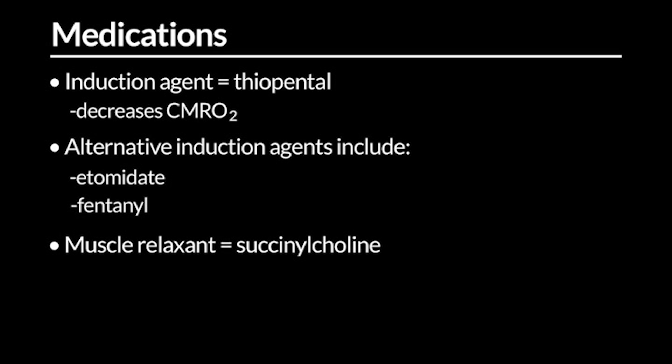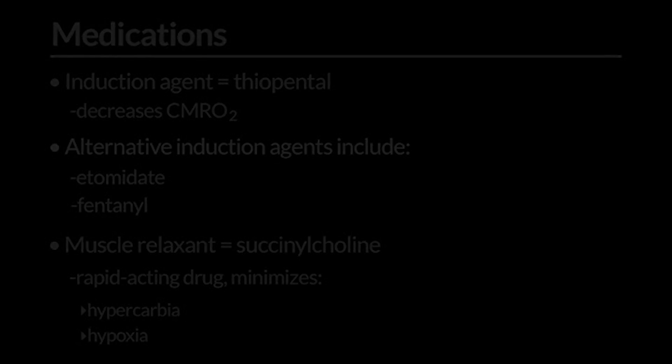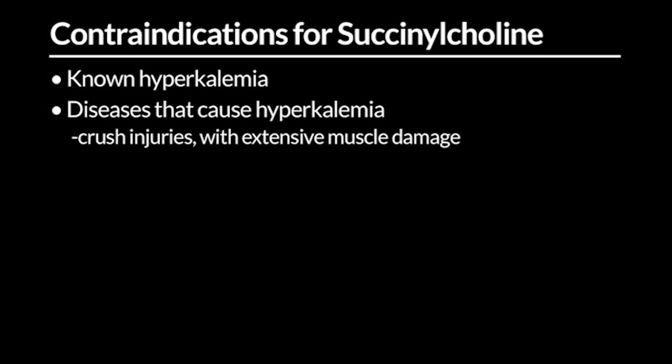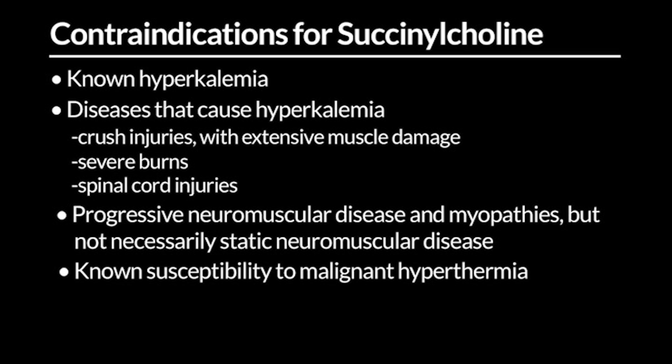There is some controversy because the fasciculations that may occur in a five-year-old could lead to increased cerebral blood flow, but that's a trivial increase. The advantage of speed — minimizing hypercarbia and hypoxia — is well worth the small disadvantage succinylcholine might present. Remember, succinylcholine is contraindicated in known hyperkalemia, diseases causing hyperkalemia such as crush injuries with extensive muscle damage, severe burns, spinal cord injuries, progressive neuromuscular disease and myopathies, though not static neuromuscular disease.